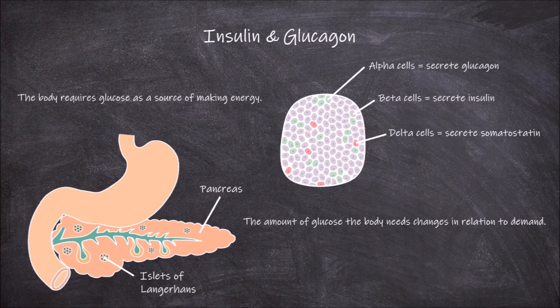It is important that the body regulates glucose levels, as higher levels of glucose in the blood actually causes cell damage.